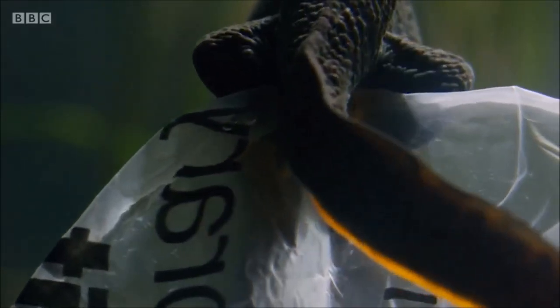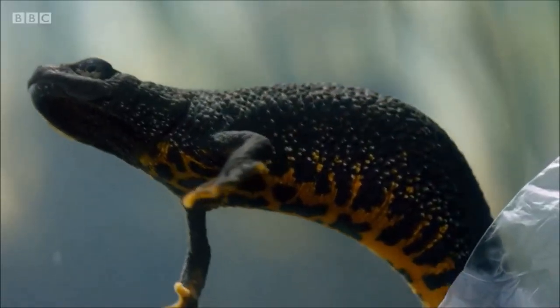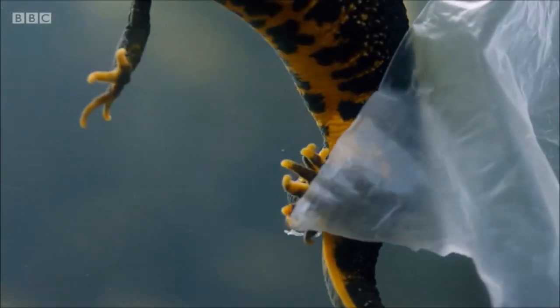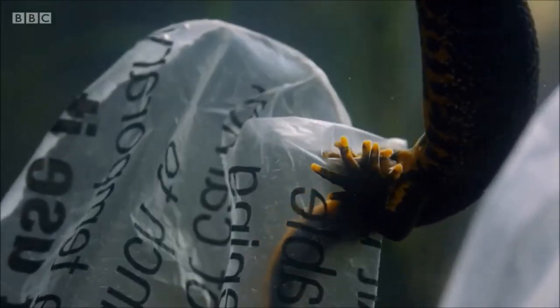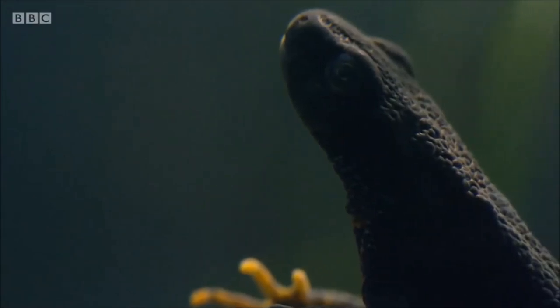She makes a fold in the bag and lays one egg in it, then gently wraps it up with her hind feet. A sticky glue-like jelly around the egg will help keep it safe. She squeezes the plastic together and holds tight for long enough to allow the jelly to fix.